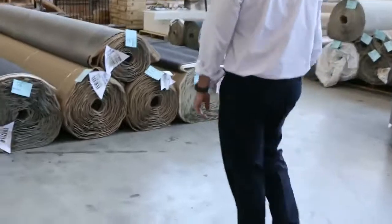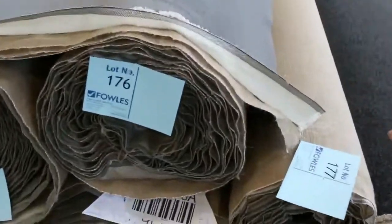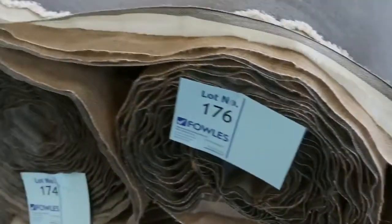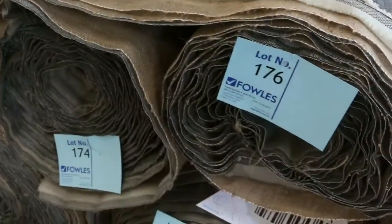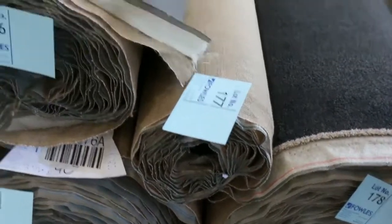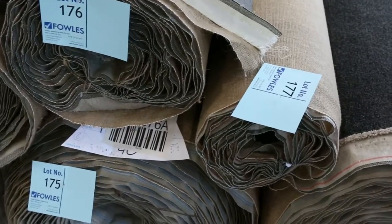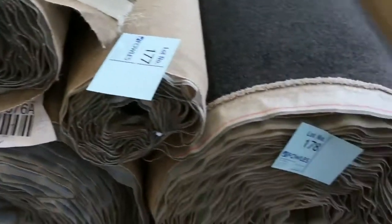And then we finish off over here towards the end with some really nice high quality cut piles in the grey. We've got the plush pile there with good quantity from lot number 173 through to lot number 176 — they're all the same: solution nylon plush pile, grey colour. Somewhere around about $30 to $40 a metre at auction, which is under half price.